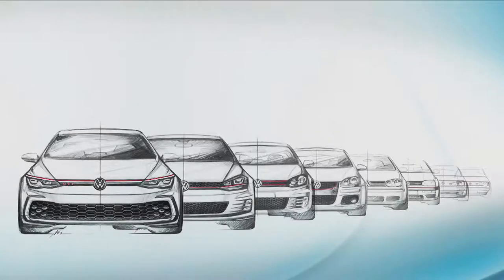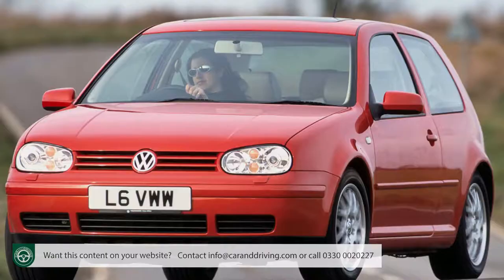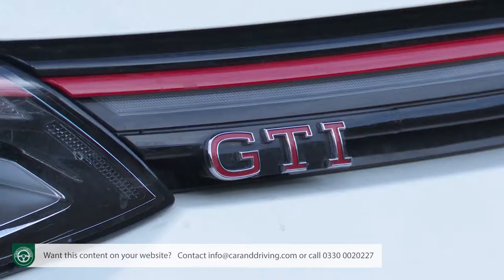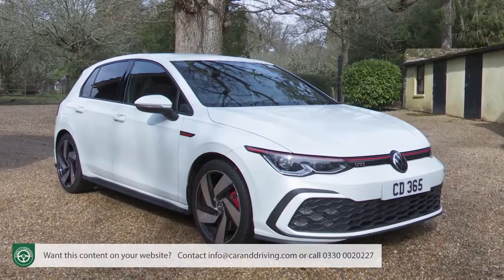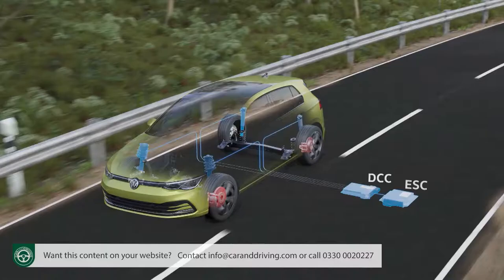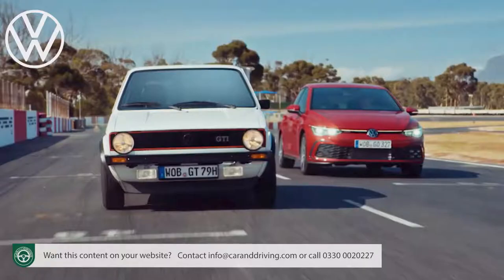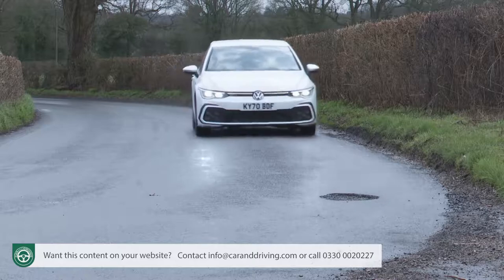With each generation, the Volkswagen Golf GTI becomes more polished, but not every evolution of this Gran Turismo Injection model has proved to be a real step forward. This Mark 8 model, though, might be combining new technology with advanced chassis dynamics, plus a little of the original GTI DNA still remains. Sounds promising.